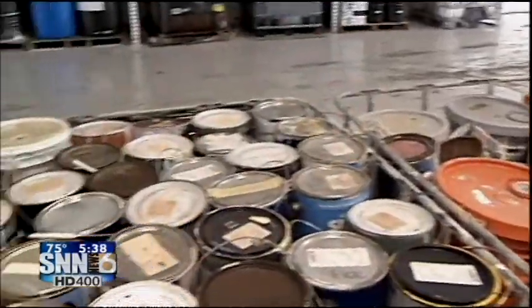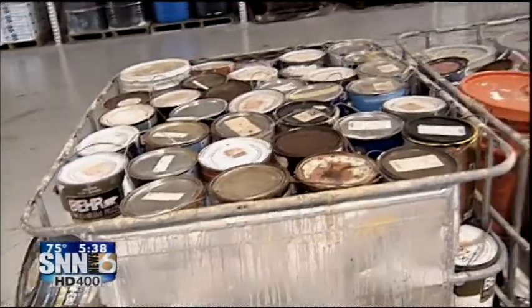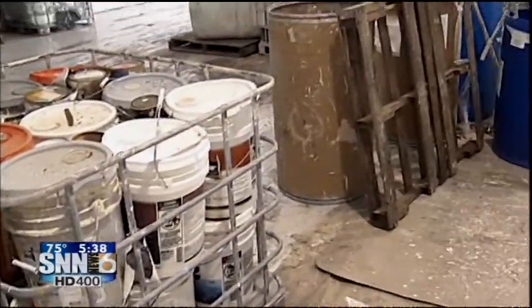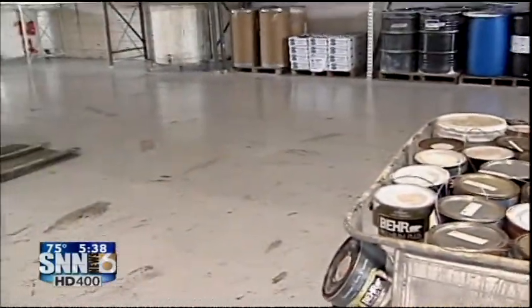Why should people and businesses — why do you recycle this paint? Most of the time this product goes into the landfills, and rather than put it in a landfill for future generations to come — there may be an issue, there may not — it's best to keep it out of the landfills, recycle it, and reuse the product.